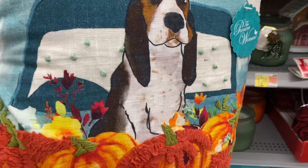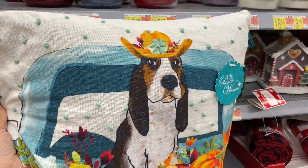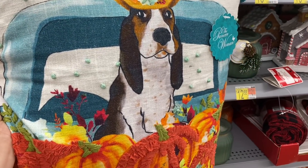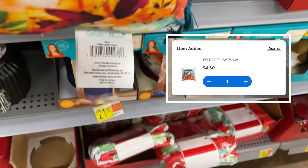Look what I found! I've been seeing a lot of people find this pillow and I finally found it for $4.50 — it was just under $17. Look how cute it is — here's the barcode.